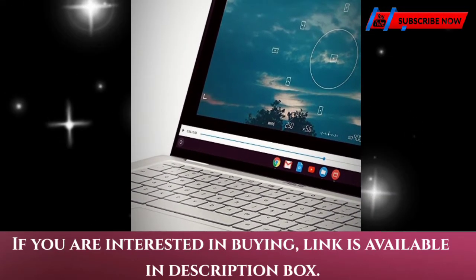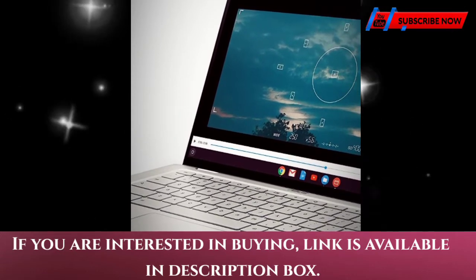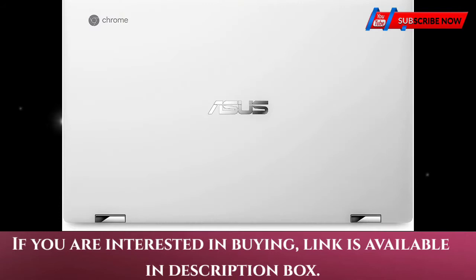It comes with built-in virus protection, updates automatically, boots up in seconds, and continues to stay fast over time.